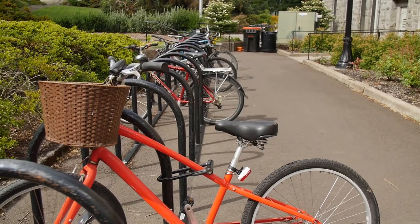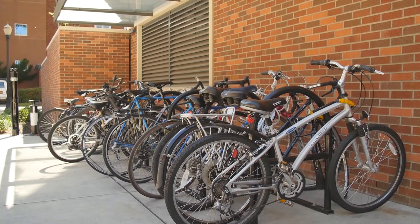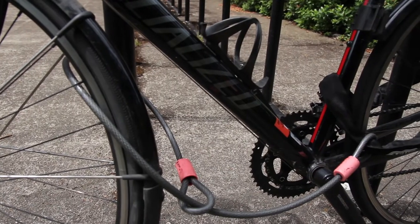We advise against leaving your bike outside on campus overnight. If you must, make sure it is in a well-lit area and you have locks on both the frame and wheels.